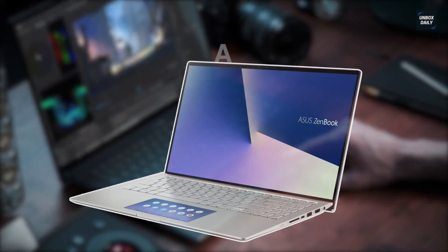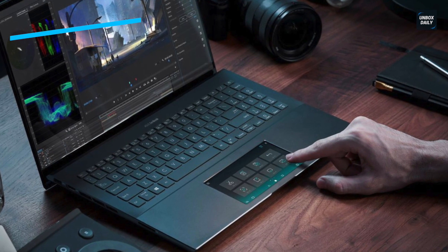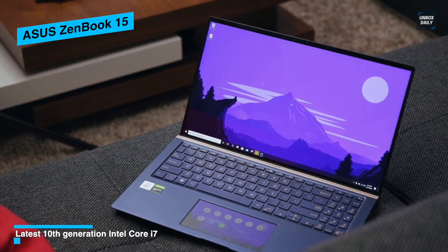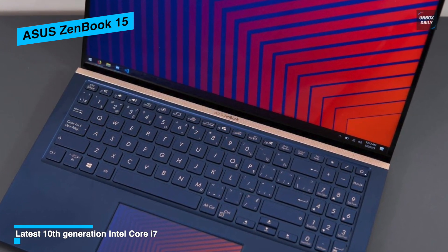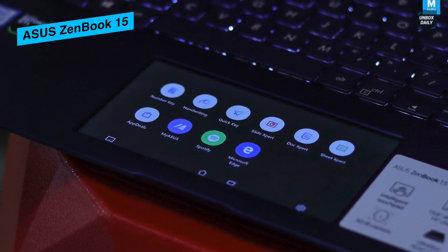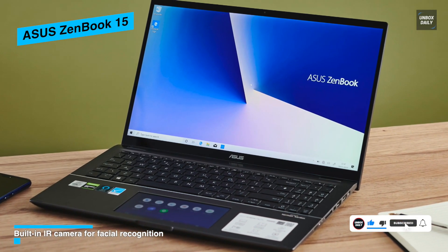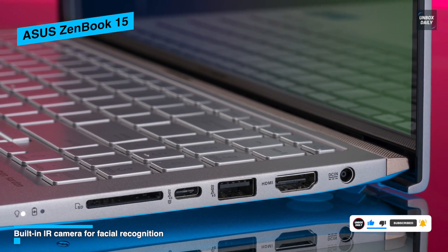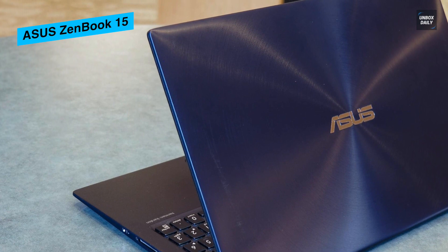Last on our list is the Asus ZenBook 15. Asus has constantly innovated their laptops ahead of other players, and the same is true for the ZenBook 15. It is one of the most brilliant laptops ever created by Asus, with a robust chassis made from aluminum alloy and a premium refined body that makes it visually stunning. The ZenBook 15 is equipped with a 15.6-inch wide-view 4K UHD 4-way nano-edge bezel display with a 92% screen-to-body ratio, making your AutoCAD experience smooth and flawless. Performance is driven by a 10th-generation quad-core i7 processor, a 512GB SSD, 16GB DDR4 RAM, and a NVIDIA GeForce GTX 1650 Max-Q.